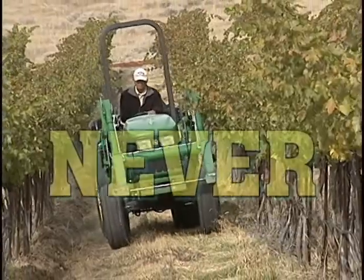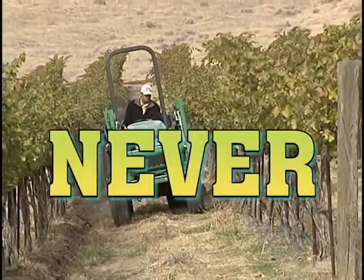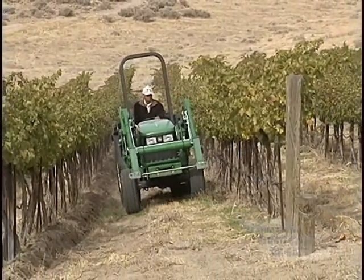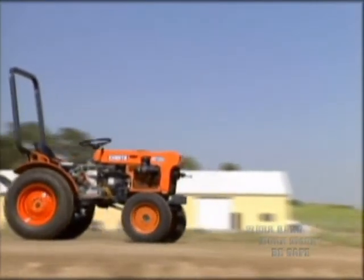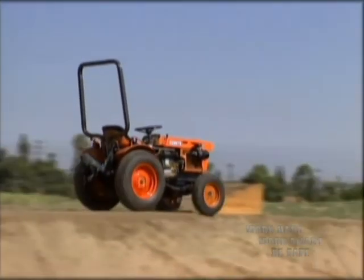There has never been a report of a fatality because of a tractor rollover if the tractor was equipped with a ROPS and the operator was wearing his or her seat belt. Never. See for yourself what protection the operator has with a ROPS and a seat belt.